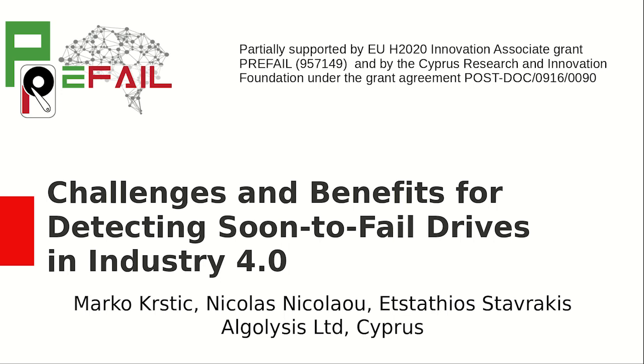Hi everybody, my name is Marko Kakstić. I am Innovation Associate at Algolis Ltd., Cyprus. I will talk about challenges and benefits for detecting soon-to-fail drives in Industry 4.0. This work is partially supported by European Union Horizon 2020 Innovation Associate Grant Prefail and by Cyprus Research and Innovation Foundation under the Grant Agreement Postdoc 09160090.